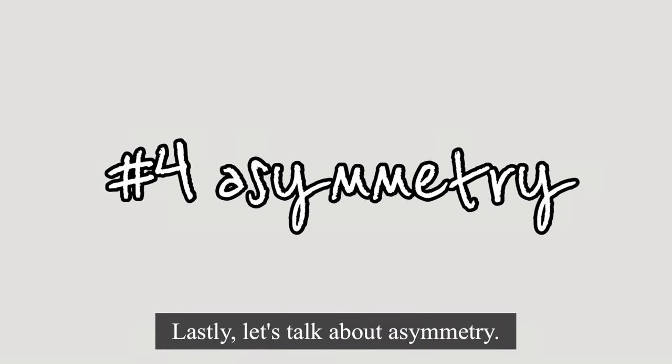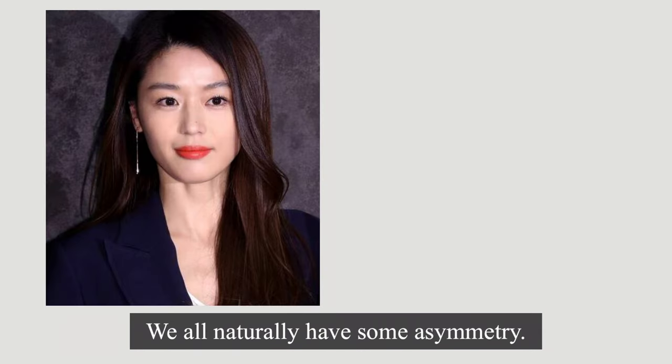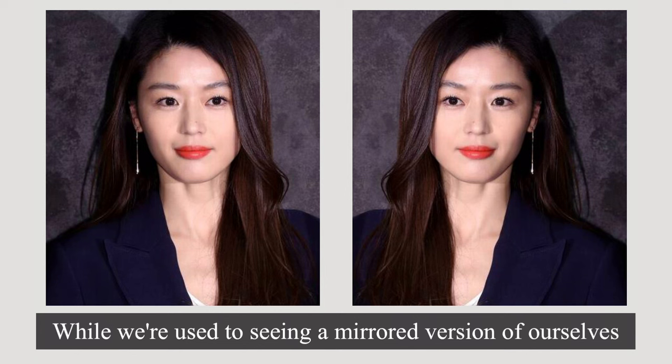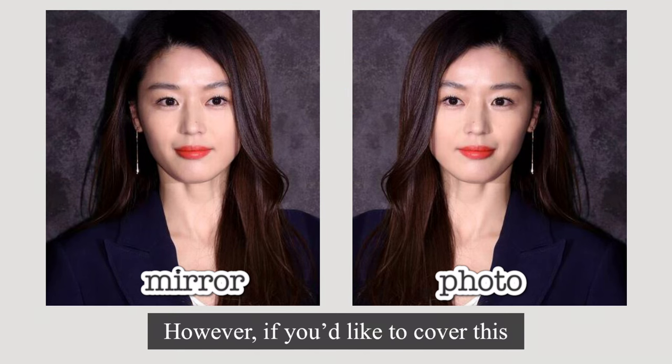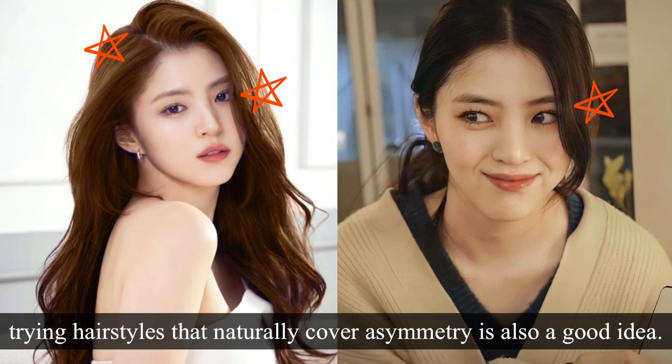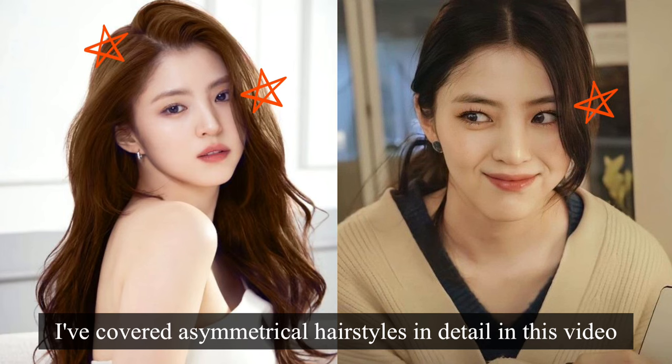Lastly, let's talk about asymmetry. We all naturally have some asymmetry. While we're used to seeing a mirrored version of ourselves, since photos flip this, it can make asymmetry more noticeable. However, if you'd like to cover this, trying hairstyles that naturally cover asymmetry is also a good idea.